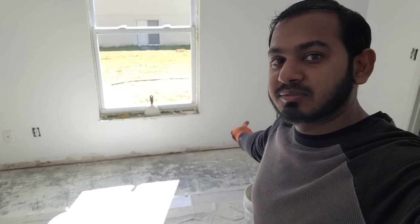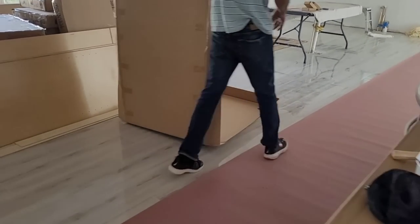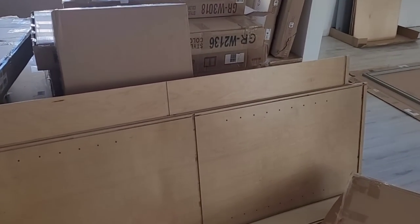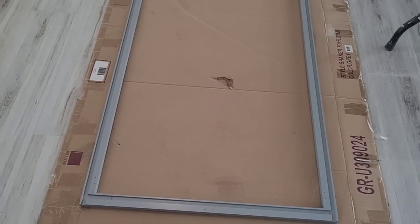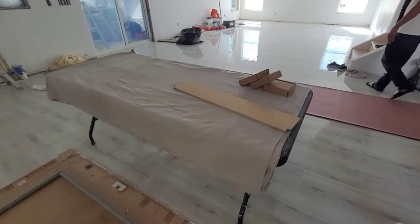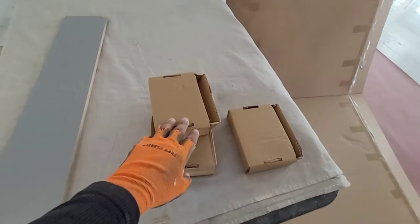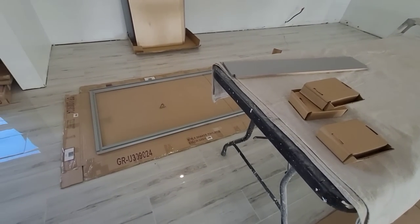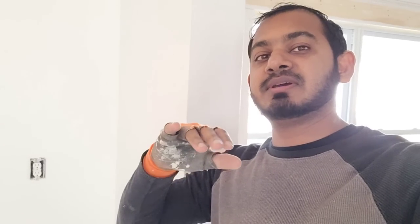I'm set up now and about to start tiling in this section. Before I start, let me give you a quick look at what my brother is doing — he's starting to assemble the cabinets piece by piece. You can see the cabinet collar here. We're gonna give you updates throughout the day on how the project is going, showing you the finished cabinets and how we assemble them. Stay tuned.